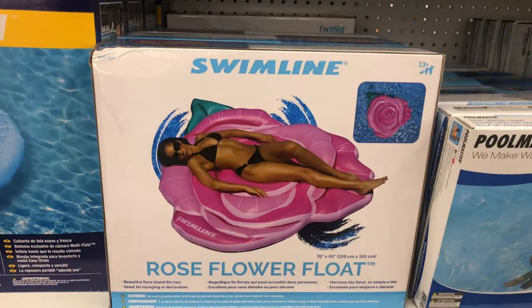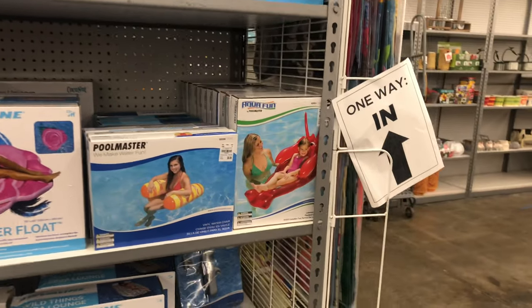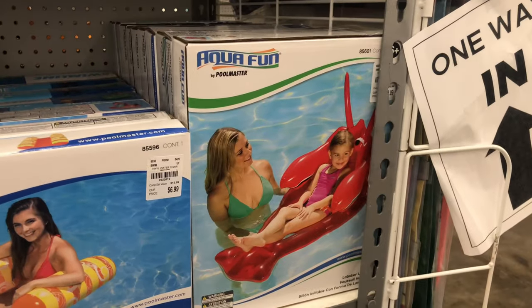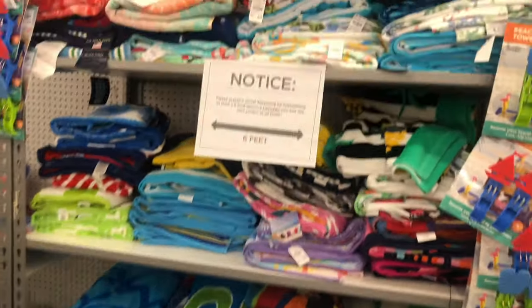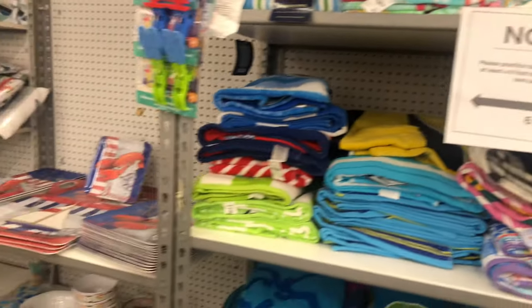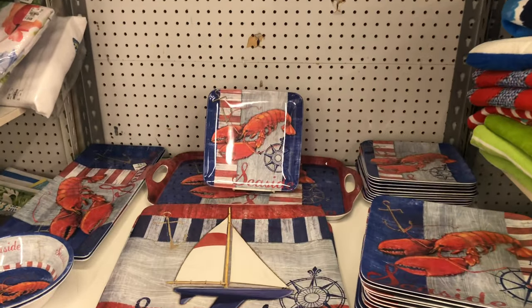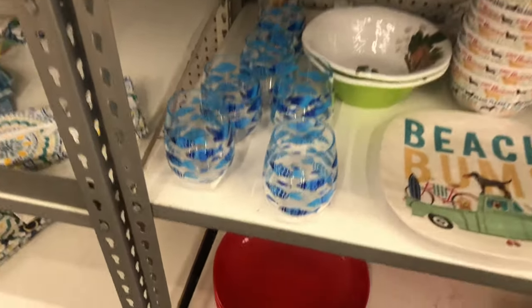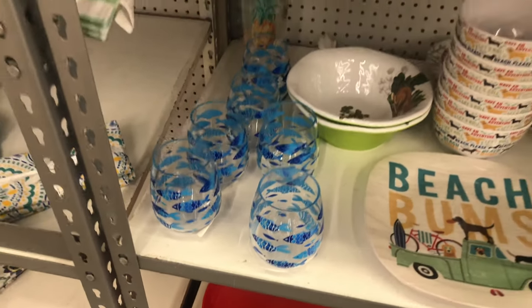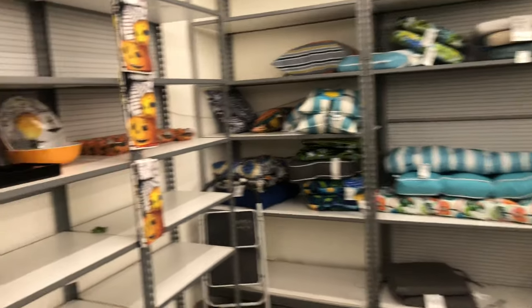Here are more pool floats — look at that rolls float, I've never seen that before, it's so cute. They have a little lobster, beach towels, and signs that say 'crawfish season' or 'lobster season' — I love those. Look at these, they are so cute!